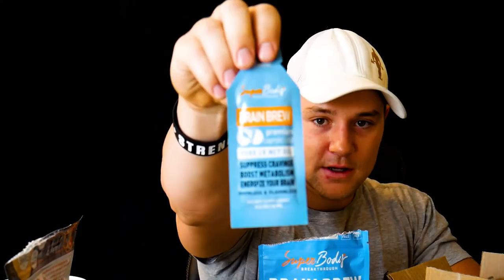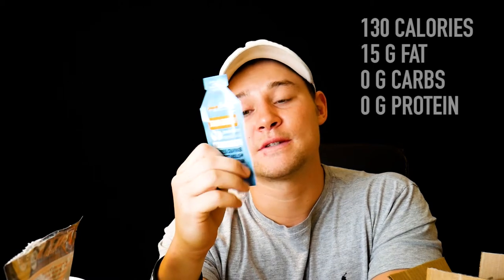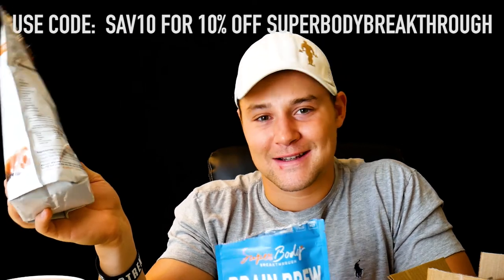The Brain Brew is probably my favorite product they sent me. What I really like is that it comes in individual single-serve packets. It's straight caprylic acid — C8 — which is coconut oil refined further past MCT oil into C8 caprylic acid, used entirely by the body as an energy fuel source and not converted into body fat. It has 130 calories and 15 grams of fat per serving. I add it to my coffee and it's tasteless. Super Body Breakthrough hooked me up with a discount code: go to superbodybreakthrough.com and use SAV10 for 10% off.